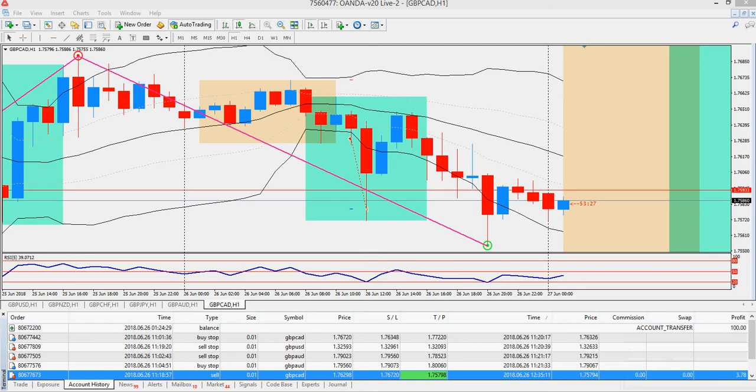This video is going to review my first trade with my London Daybreak strategy that I ran this morning on the 3 a.m. candle. Today is June 26, 2018. This was on the pound Canadian dollar, and I previously did a video that revealed a bit about that strategy. It was a successful trade, which is great.